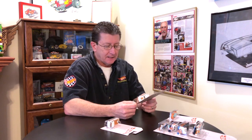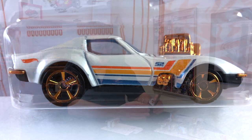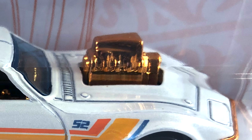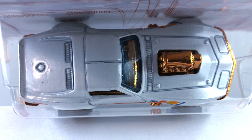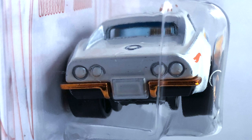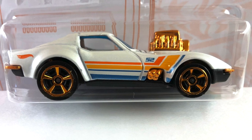Number five is a '68 Corvette Gas Monkey Garage, done in white pearl. The tampos are orange, dark orange, light orange, and pearl blue. The engine is orange chrome — supercharged and injected with a bug catcher. The interior is orange chrome along with the front bumper and lower valance; rear bumpers are also orange chrome. The base is black plastic, the wheels are orange chrome MC5s — big ones in the back, little ones in the front — and the window is light blue transparent.